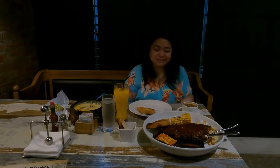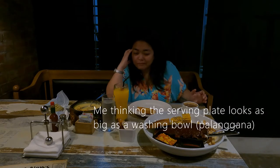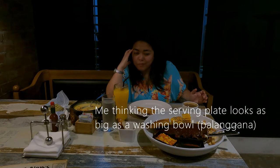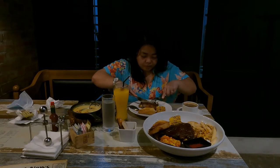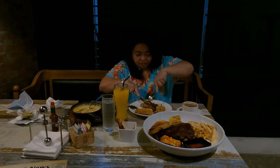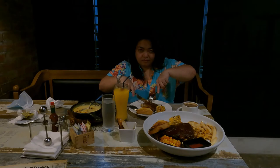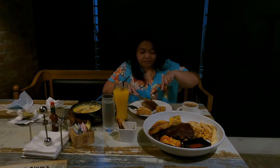This is me getting intimidated by the size of the order. I have to mention, the meat was not as tender as I wish it was.